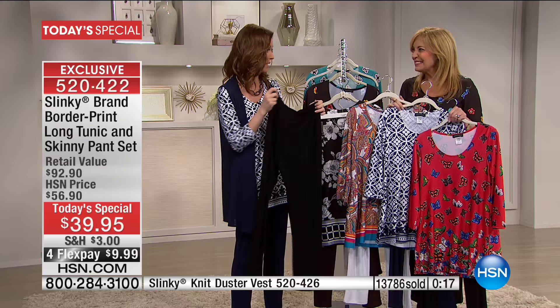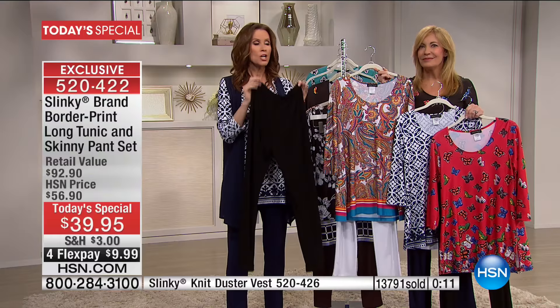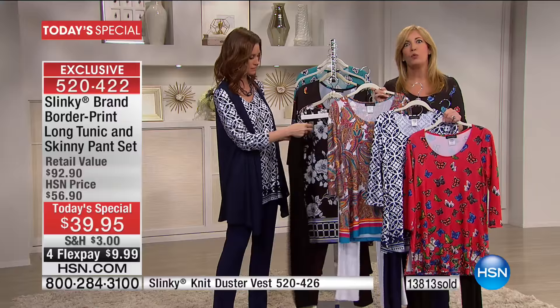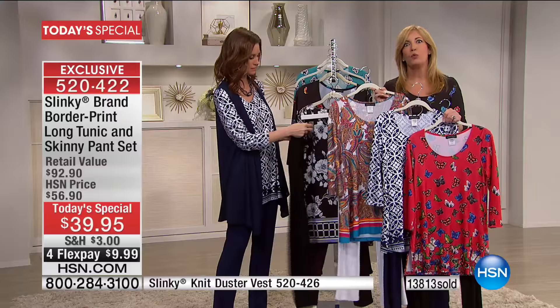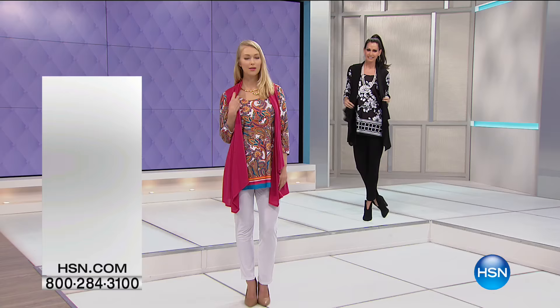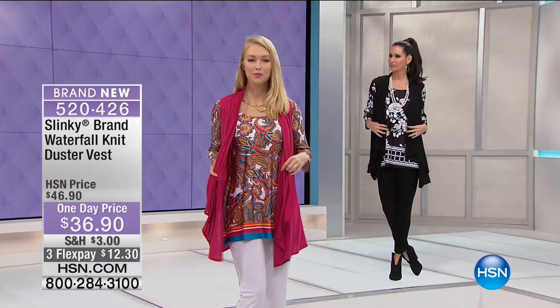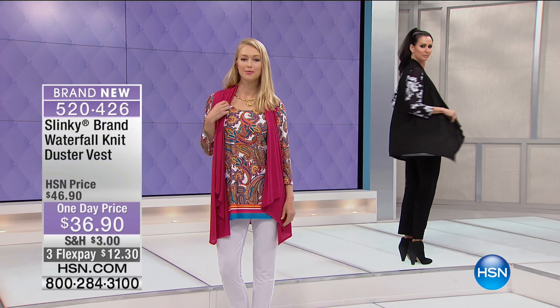You're getting a $43 pant and a $56 tunic — not paying anywhere close to $92.90 — it's $39, meaning about $19 for each piece. When you get them home, you're going to be a Slinky fan. This is like the Slinky gateway deal — once you come to Slinky, you will never go back. We can only do this price once a year, in February. You're getting comfort, an outfit you'll want to travel in, that you can wear from day to evening. You can dress it up or down and change up the look with a vest.